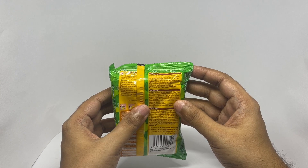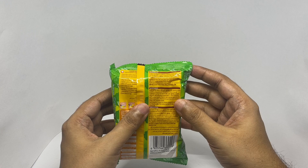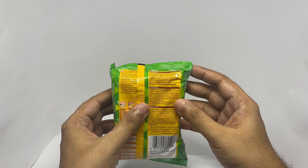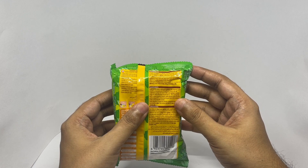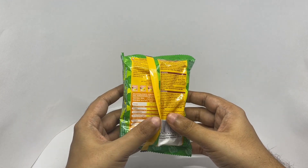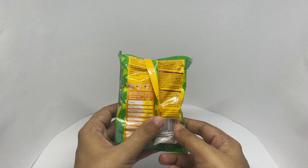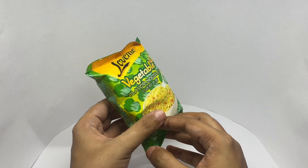It also contains onion powder, vegetable oil, anti-caking agent, flavor enhancer, acidity regulators, and dried chives. This has around 294 calories.